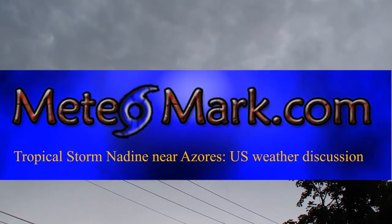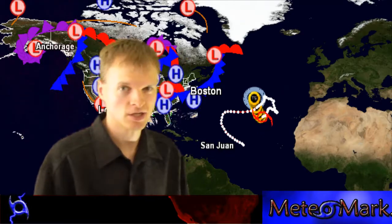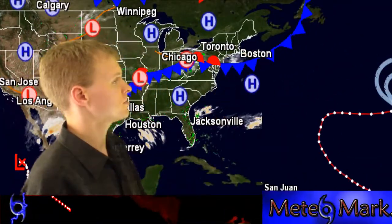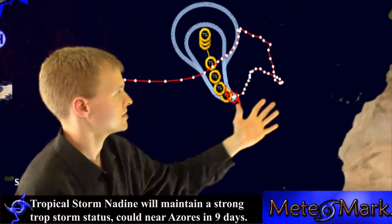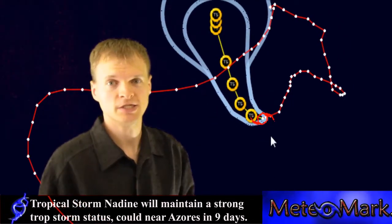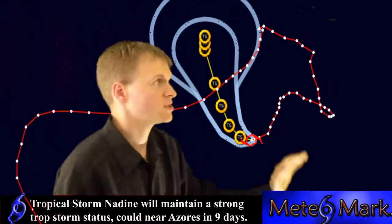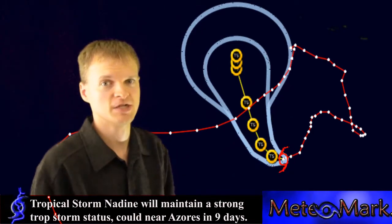A quick update on tropical storm Nadine. We also have a system in the eastern part of the United States that's going to cause a few problems in the mid-Atlantic region. Nadine is still with us with 65 mph winds. This storm is heading just south of due west but is going to start to turn more towards the north and complete the loop it's been doing. This system is going to head off probably just west of the Azores, so the Azores could feel the effects from Nadine.